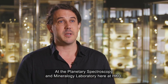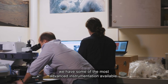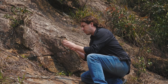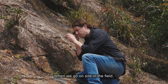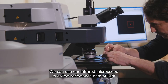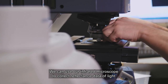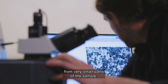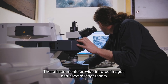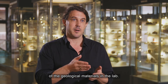At the Planetary Spectroscopy and Mineralogy Laboratory here at HKU we have some of the most advanced instrumentation available. When we go on site in the field we collect rock samples and bring them back to the laboratory. We can use our infrared microscope to collect reflectance data of light from very small parts of the sample. These instruments provide infrared images and spectral fingerprints of the geological materials in the lab.